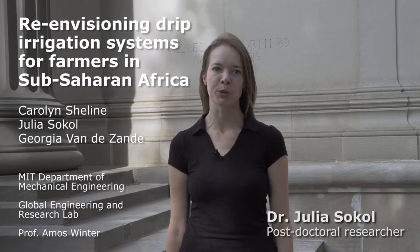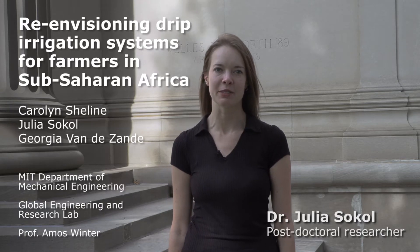Hi, my name is Julia and I'm here with Carolyn in Georgia to present our lab's work on re-envisioning drip irrigation systems for Sub-Saharan Africa.